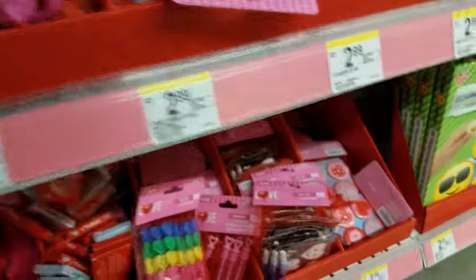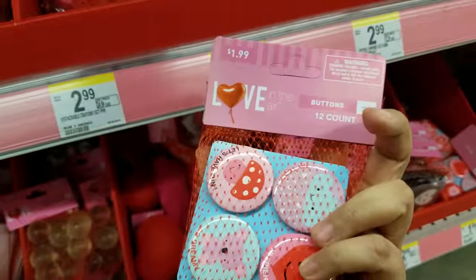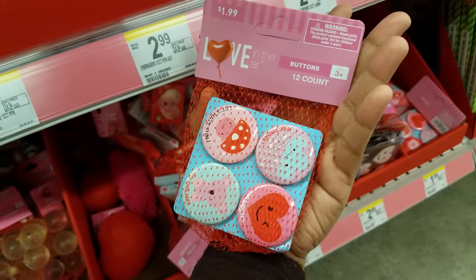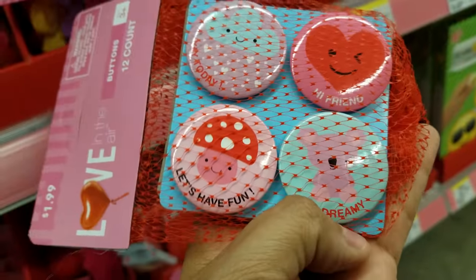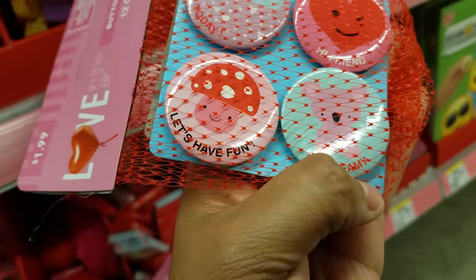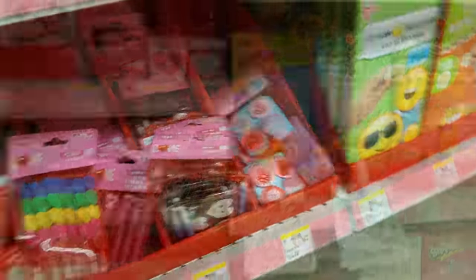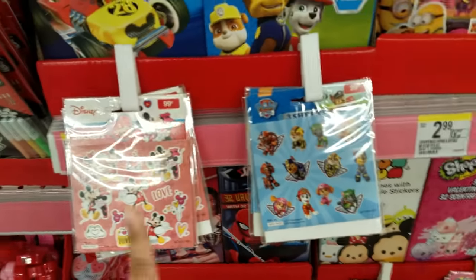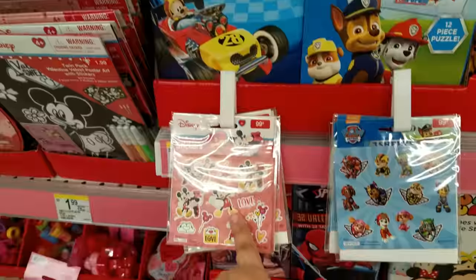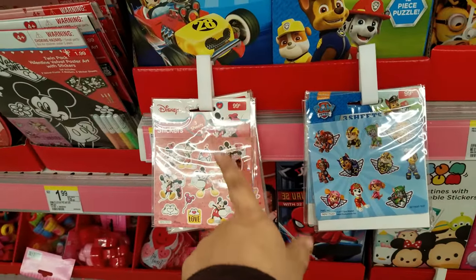We got bubbles and more pins over there. These you get 12 for $1.99 — these little cute buttons. It says: yay, today, hi friend, so dreamy, let's have fun. Those are really cute. Over here we have Valentine cards and sticker sheets — these are going to be $0.99. At Party City they have like a big one where you get like 300 sheets of stickers for $1.50, so you might want to check out Party City.